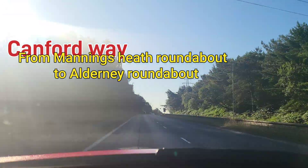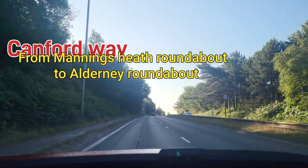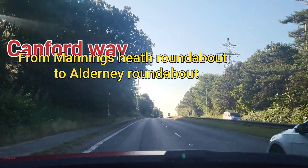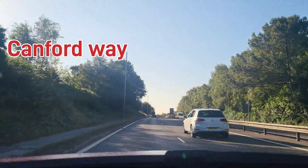In 700 yards, enter the roundabout and take the second exit — this is going to be a right turn. In 600 yards, take the second exit to Ringwood Road.